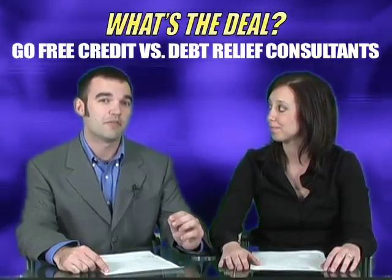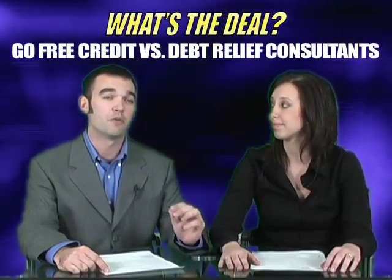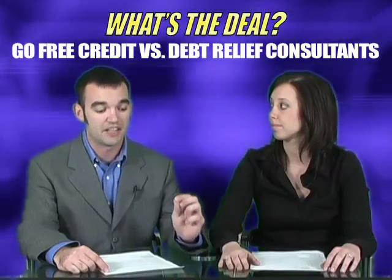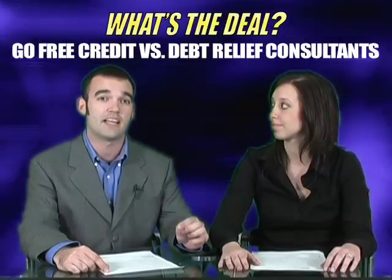I'd like to talk about Debt Relief Consultants. This one's a simple one-page lead. We're paying a $20 CPA and it does a 5% click-to-conversion rate. It also offers your audience three free, customized debt settlement solutions.